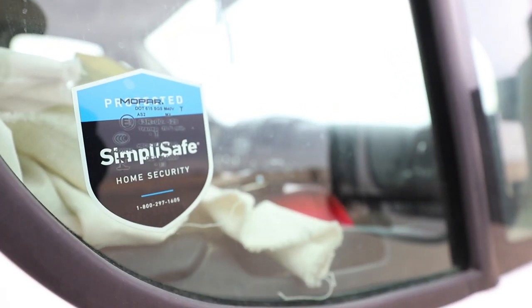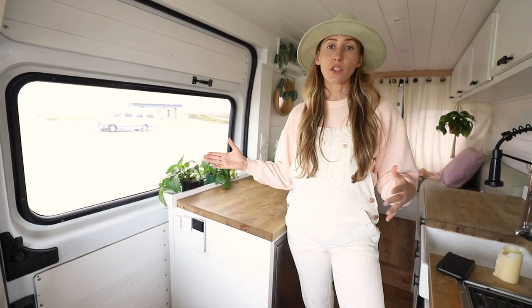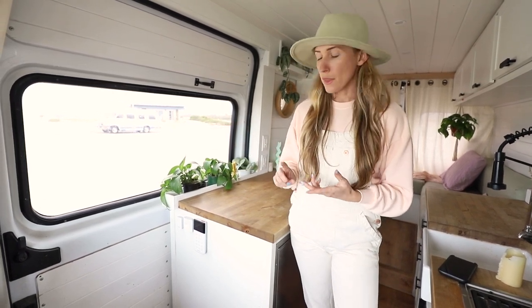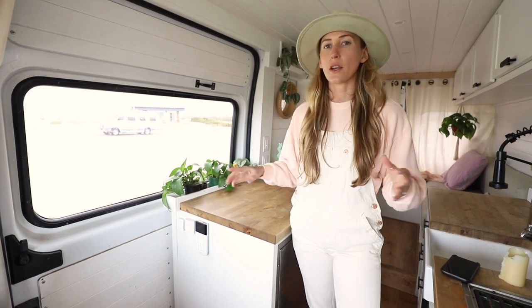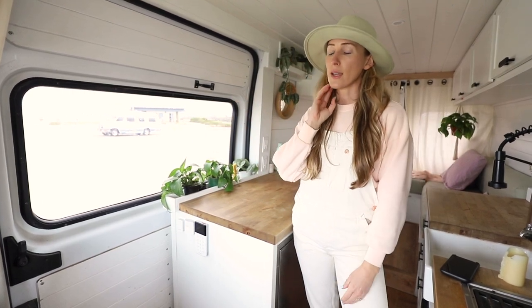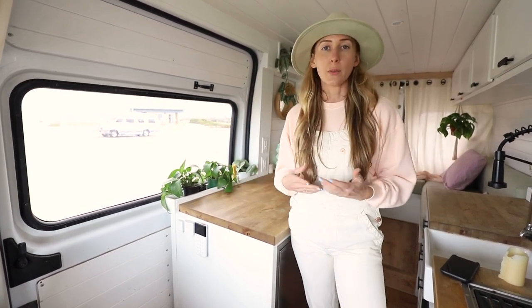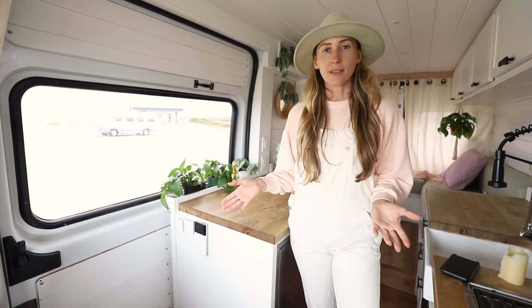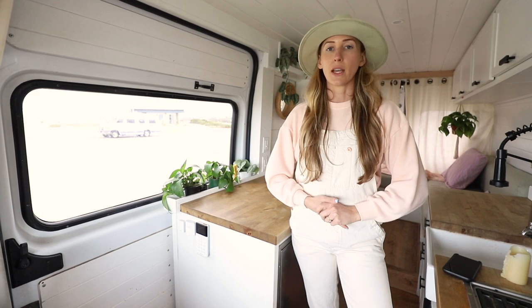We have the SimpliSafe security system. It has a lot of different features — you can pick and choose what you want to have in your van. We have the camera, the temperature monitor, the glass break sensor, and we also have motion detectors inside. So if anyone were to break in, we'd be notified on our phones. We can also watch our dog and make sure he is staying safe and comfortable inside the van when we're away.